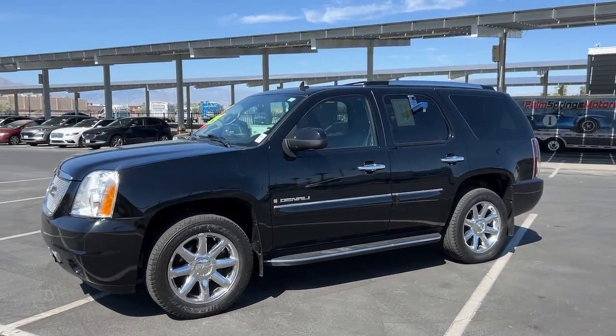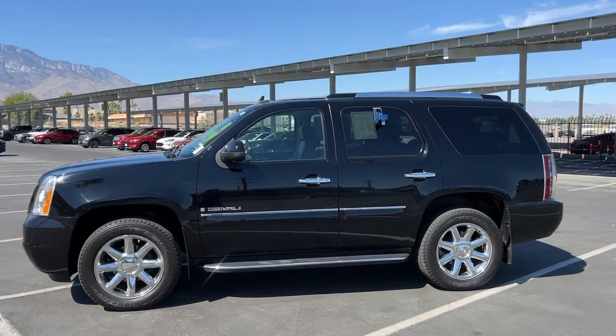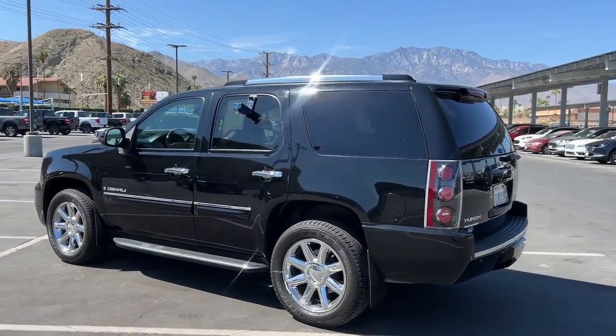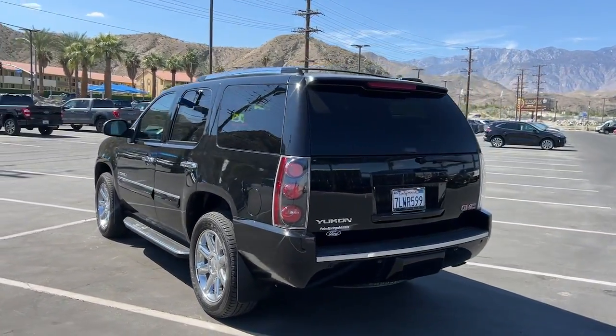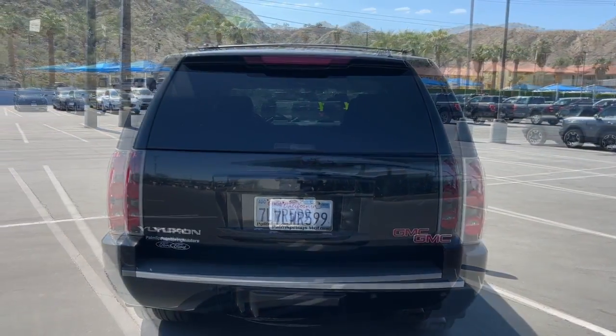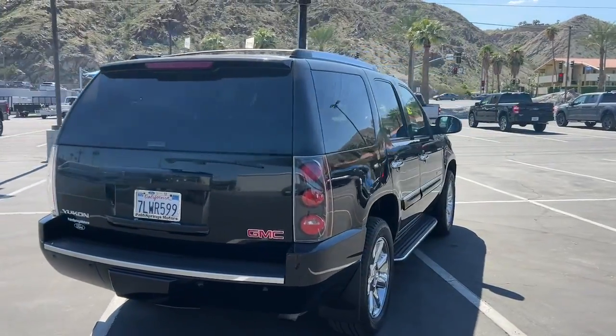Here is a wonderful 2007 GMC Yukon. This vehicle is an outstanding buy with fewer than 80,000 miles on the odometer. This comfortable, capable three-row Yukon delivers spacious luxury and the rugged strength you need for bigger towing jobs.